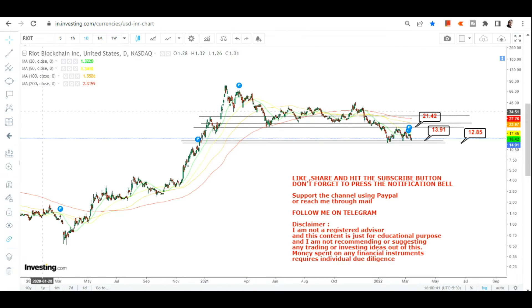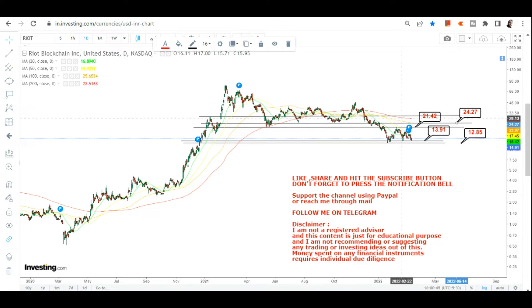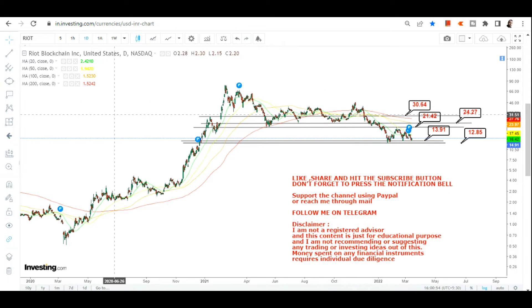Beyond 21 dollars, we have 24.27, and then we have 30 to 31 dollars on the upside. These are your primary targets that will open up once the stock is sustaining above 14 dollars.